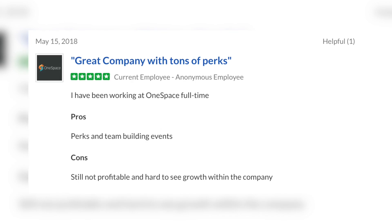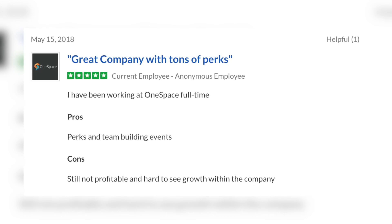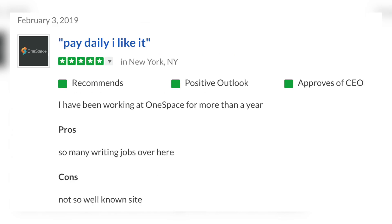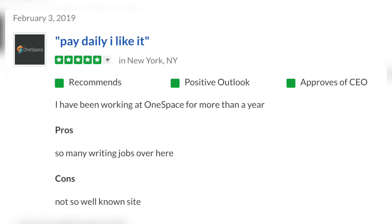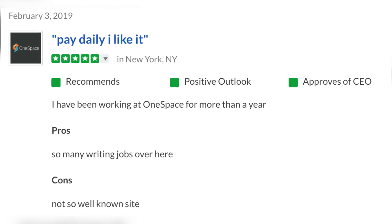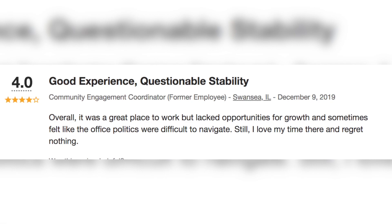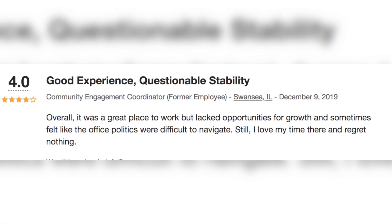You might be wondering: is this company legit or a scam? I did a little research. One reviewer said: 'Great company with tons of perks — I have worked with OneSpace full-time. Pro: perks and team-building events. Con: still not profitable and hard to see growth.' Another said: 'Pay daily, I like it — I have been working at OneSpace for more than a year. Pro: so many writing jobs. Con: not so well-known site.'